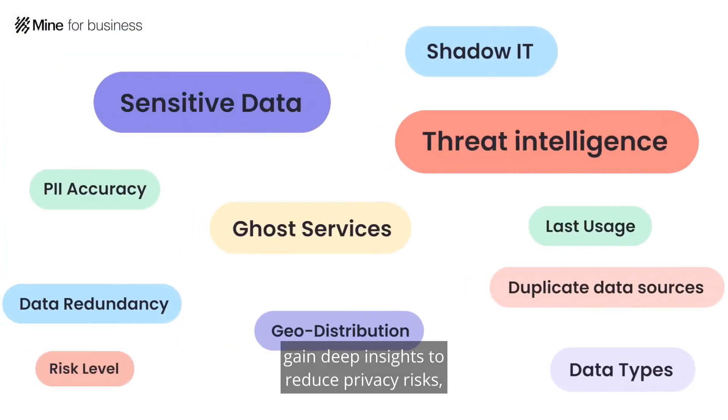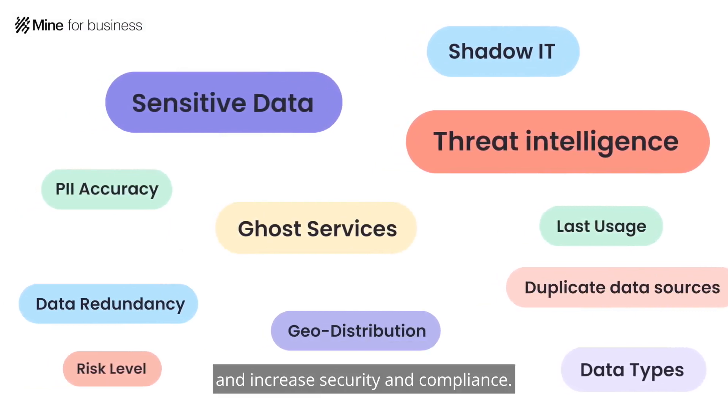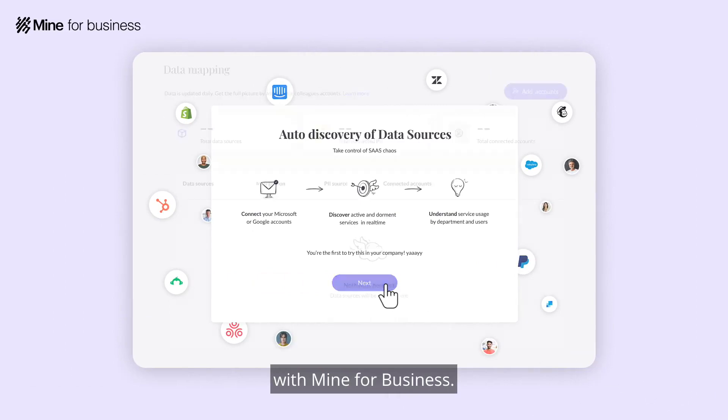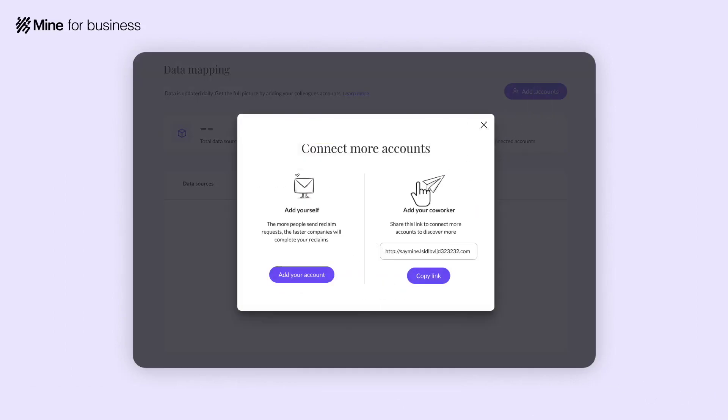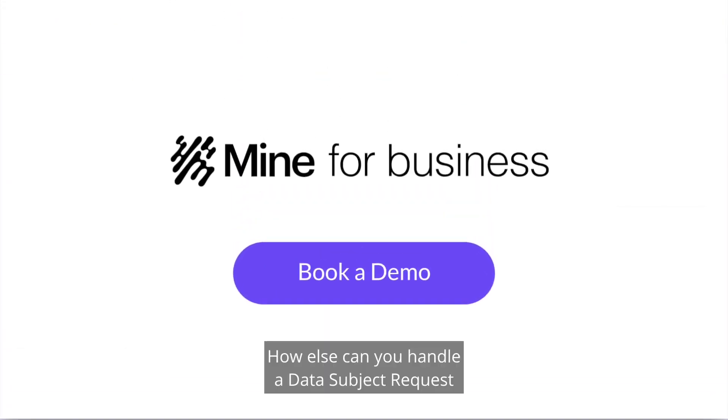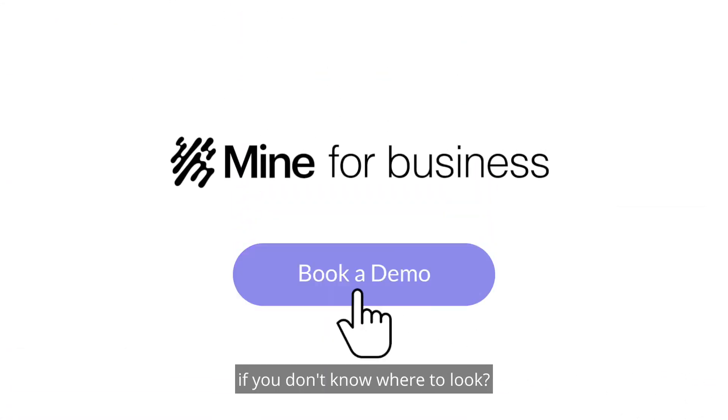Gain deep insights to reduce privacy risks and increase security and compliance. Your very own map is only a few clicks away with Mind for Business. How else can you handle a data subject request if you don't know where to look?